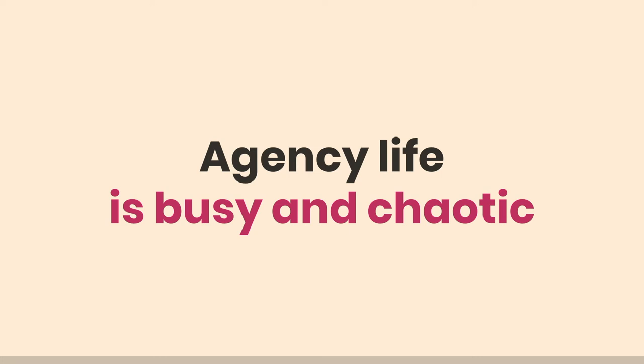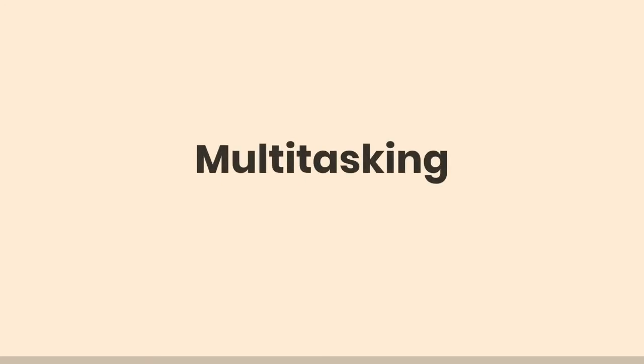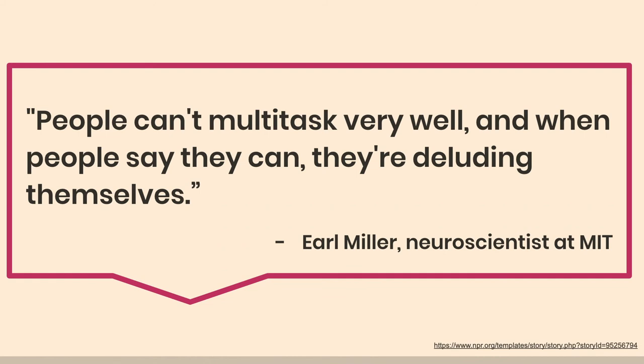Everyone says, 'I'm so great at multitasking, I can manage all these things at the same time.' And it's a myth. A neuroscientist said: 'People can't multitask very well, and when they say they can, they're deluding themselves' — and people are very good at deluding themselves. So we have this world where everything is really busy, and we say it's okay, we can handle it all at the same time. But more and more, our own experience and science is saying we just can't.